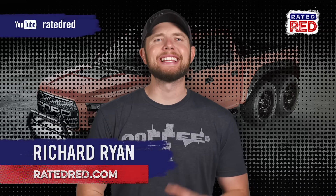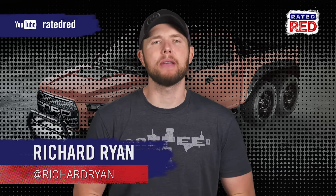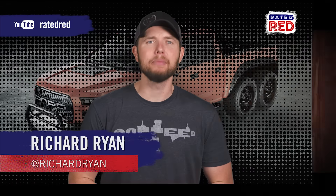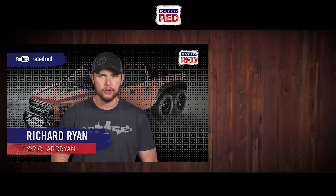From performance shops to DIY, there's a million ways you can modify your truck. We'd love to hear about your ride — heck, even drop a picture in the comments below. And while you're at it, make sure you're subscribed to Raider Red's YouTube channel for all today's biggest stories. I'm Richard Ryan.